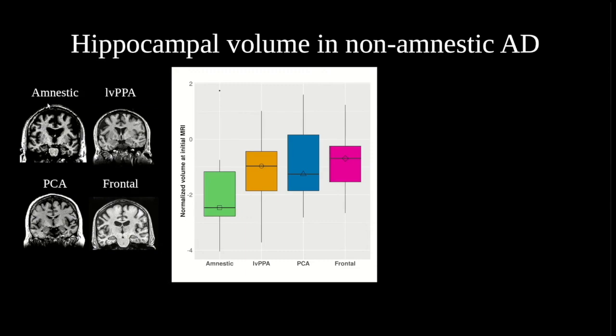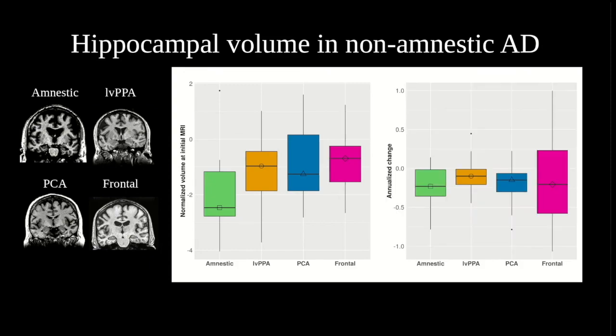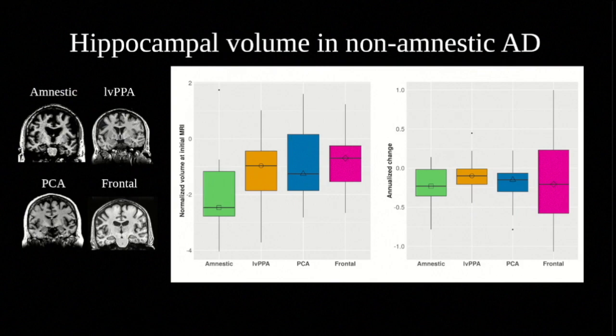In addition, our findings added further nuance to previous studies of hippocampal sparing in non-amnestic Alzheimer's disease. At the time of patients' initial scans, non-amnestic patients did indeed have less severe hippocampal atrophy than amnestic patients. However, we also found that rates of gray matter loss over time did not differ between groups. Taken together, these results suggest that the hippocampi of amnestic Alzheimer's disease patients may begin to degenerate at a younger age than in non-amnestic patients, but that once hippocampal degeneration has begun, it progresses at a similar rate in both groups.